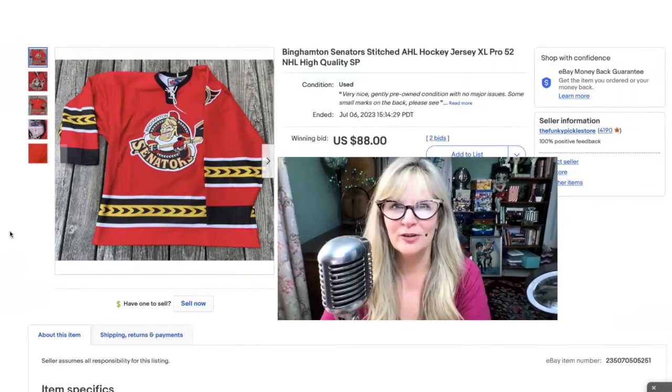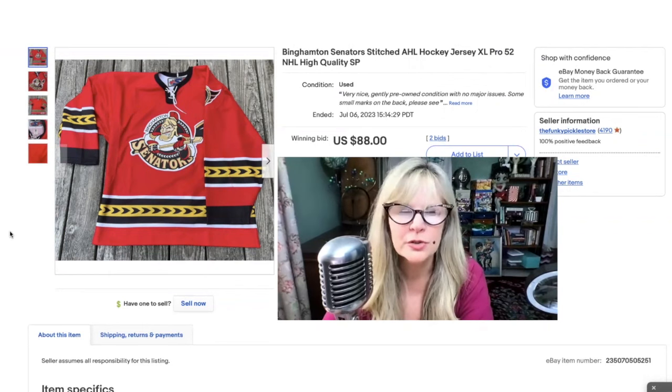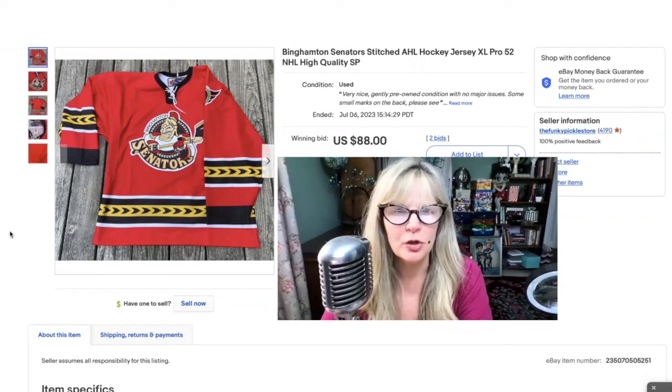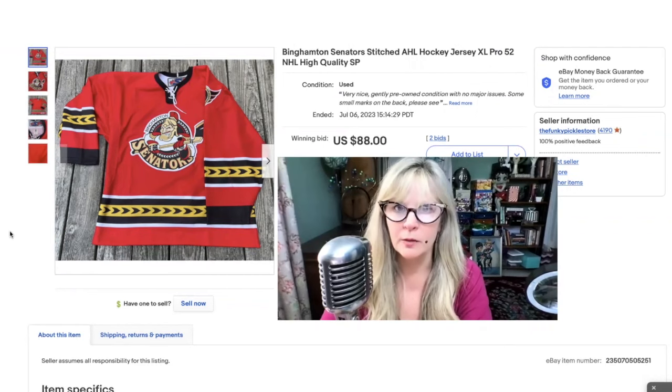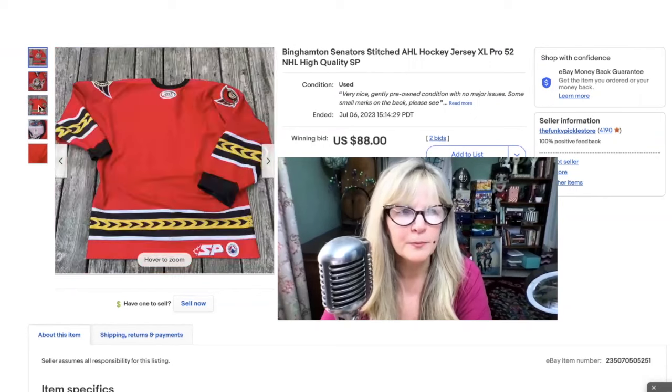I very rarely sell clothing or shoes on my eBay page because I don't know that much about clothes and I also don't enjoy it — I don't like measuring or any of the stuff you have to do. But I will usually take a peek at them. I was going through some clothes on a rack at a thrift store and I found this sports jersey, which I know nothing about — I've never even heard of the Senators. It just looked interesting to me, looked unusual. It was certainly high quality — I could feel it was very thick and heavy, very, very nicely made.